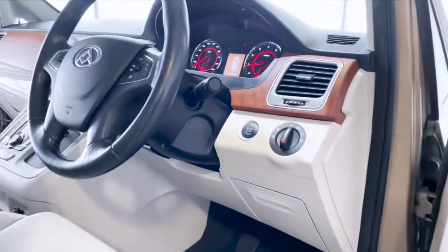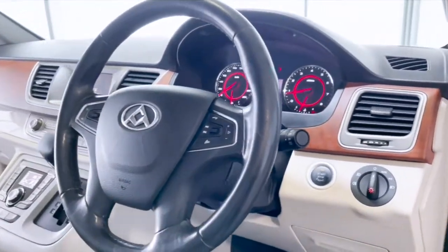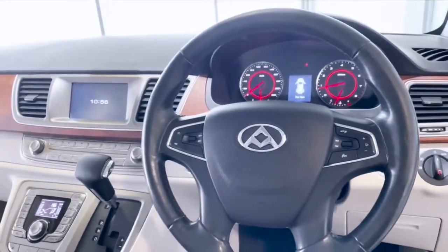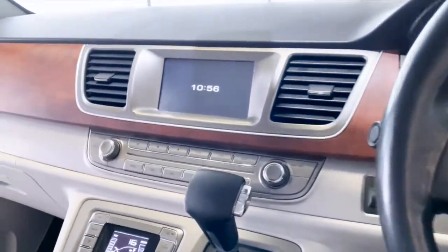The LDV G10 central locking remote control system ensures your valuables are safe and sound, while the tire pressure monitoring system tells you when it's high time for some fresh rubber so your car stays road ready.